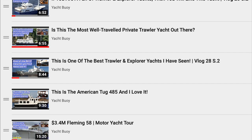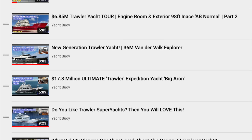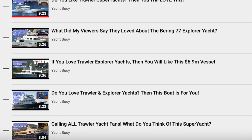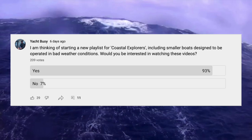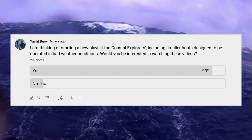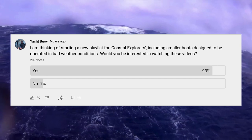As my viewers already know, I have featured loads of yachts and super yachts on this YouTube channel that are capable of long-range, all-weather cruising. But only a tiny percentage of people have the means necessary to acquire these large and expensive vessels. With this in mind, last week I asked you, my much-valued subscribers, whether you thought that I should also start covering smaller boats that are still capable of exploring and motoring along in testing weather conditions. I like to call these vessels Coastal Explorers, and as you can see, 93% of you thought that I should.